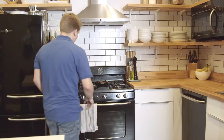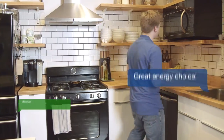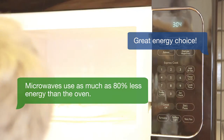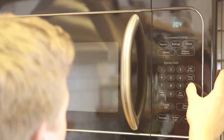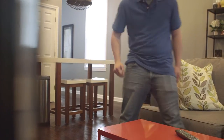Come on down to Marvin's Microwaves! Microwaves are selling hot, hot, hot right now. Don't waste your time preheating the oven — microwaves are fast and efficient. They use 8% less energy than ovens, so why would you wait? Deals are heating up, so hurry on down to Marvin's Microwaves and start saving now.